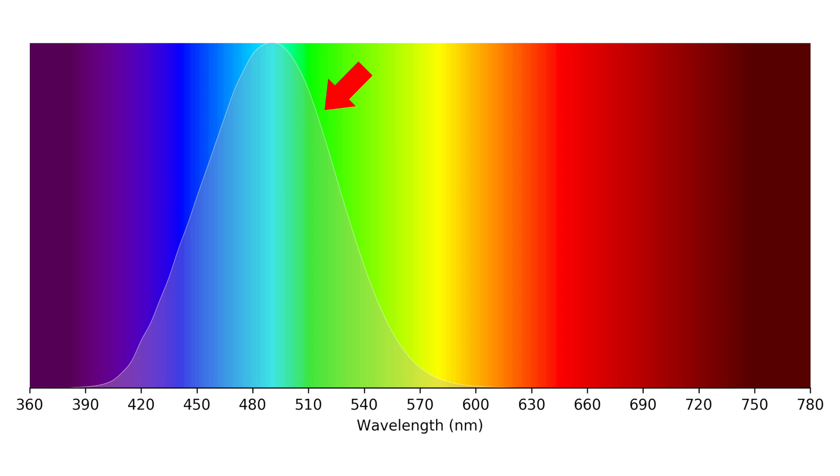When our eyes are exposed to light in this region, it can delay our body clock, which affects sleep. This blue light has a peak around 490 nanometers, but as you can see, it spans all the way from about 400 nanometers to 600 nanometers, meaning it also encompasses violet and green light.